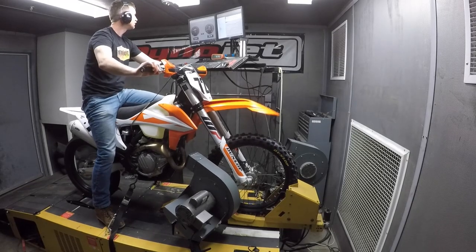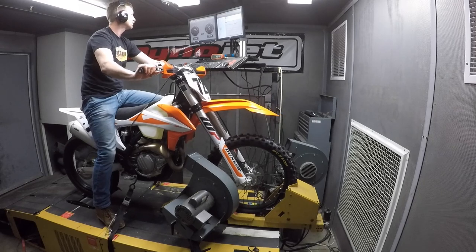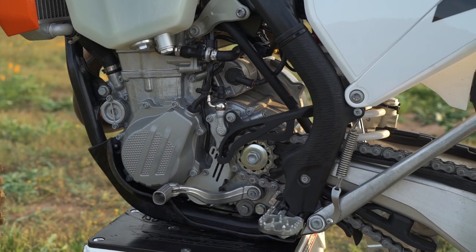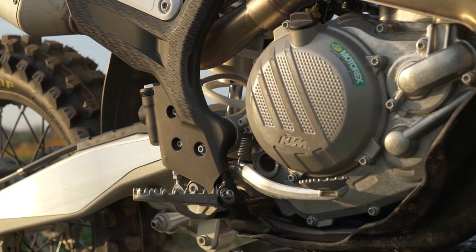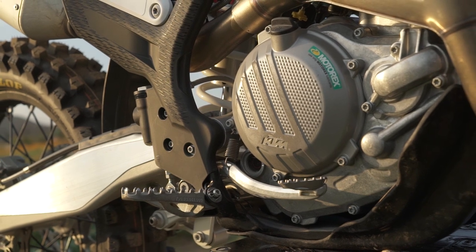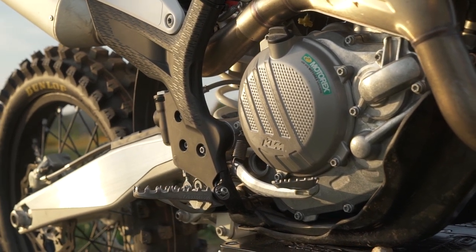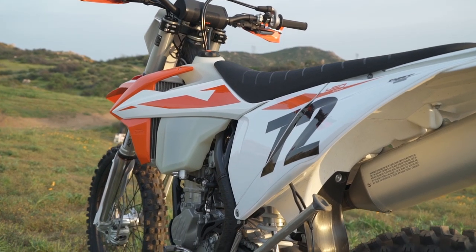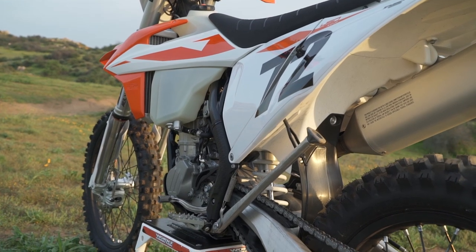Before the shootout, we mounted a Dunlop T404 street tire on the rear wheel and ran the 450 XCF on our in-house dyno, where it produced 52.12 horsepower at 9,530 RPM and 33.81 pound-feet of torque at 6,970 RPM. The KTM ranks fourth in the horsepower department and second in torque, essentially identical to the Husqvarna FX 450 with a difference of only 0.22 horsepower and 0.13 pound-feet of torque.